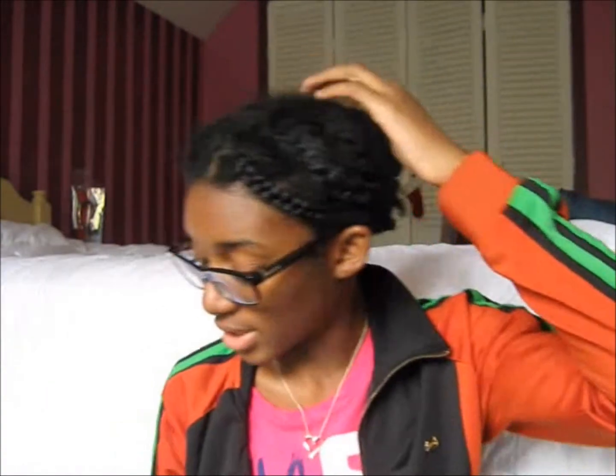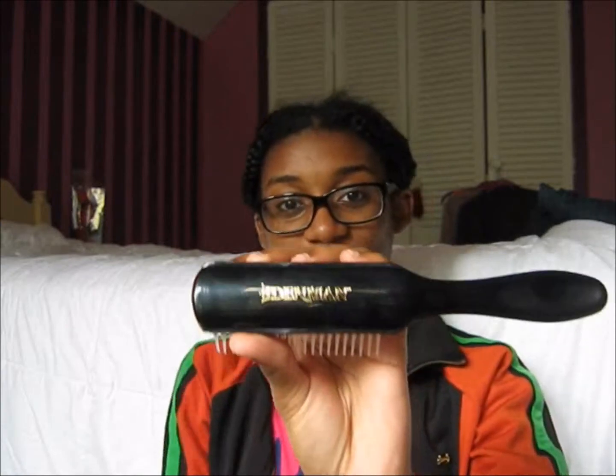I bought a Denman brush — it's the seven-row one. I got the seven-row one because it was on sale. It's good, I haven't used it yet. It's cushioned, it's black, and I like the gold 'Denman' name on it — it looks really official. I needed a good detangling brush, so this is what I got. I think it retailed around seven dollars and change.